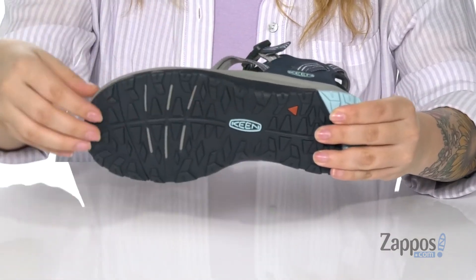Underneath has multi-directional lugs for better traction. Strap these sweet sandals into your wardrobe — they're by Keen.